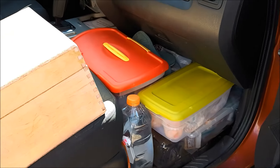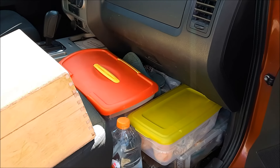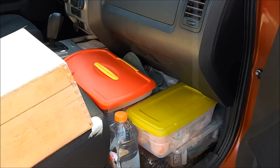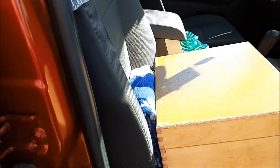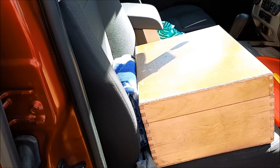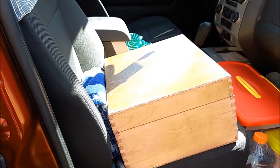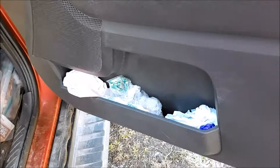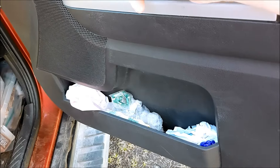To fit everything in the front I have hiking shoes, hiking boots, flip-flops, and my kitchen bins and food and wooden bin. I put a beach towel behind that — it protects my seat from the corners of the wooden box and it's useful for other things. And in the door I have some bags that I might have use for.